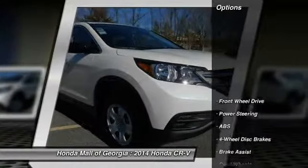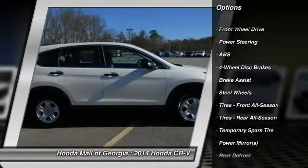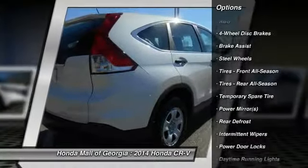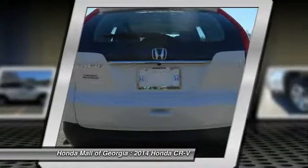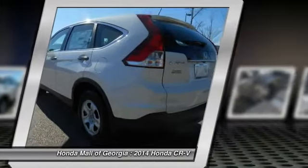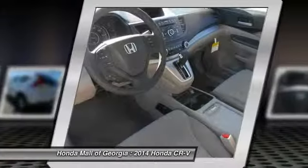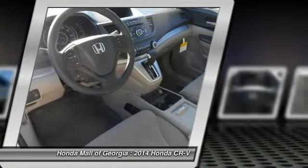Here are some of this vehicle's great options: stability control, steering wheel audio controls, traction control, anti-lock braking system, air conditioning, adjustable steering wheel, power steering, cruise control, floor mats, and keyless entry. Wouldn't you look great in this vehicle? Stop in today and see for yourself.